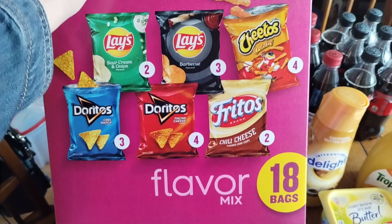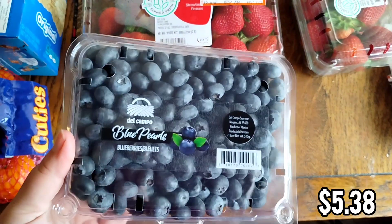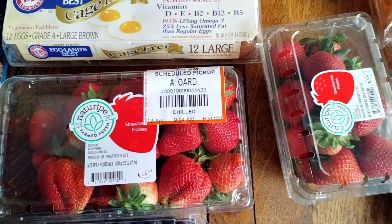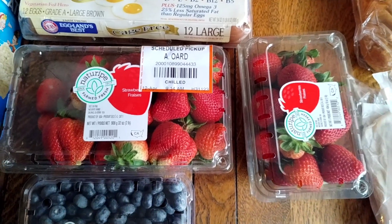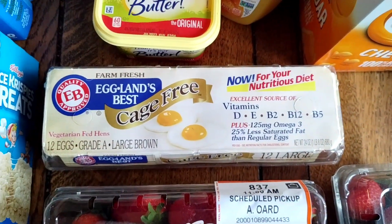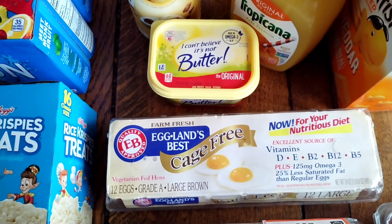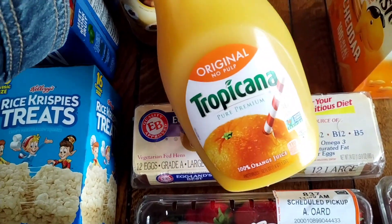Moving on to breakfast — I got some blueberries since we're big blueberry fans. I also got strawberries, which by a miracle appeared on the app this morning, so I grabbed a two-pound and a one-pound bag. I picked up eggs — just the cheapest brown egg option — and some spreadable butter for toast and bagels. We have all the bread we need, so I just needed butter. I also grabbed one coffee creamer in southern butter pecan flavor.